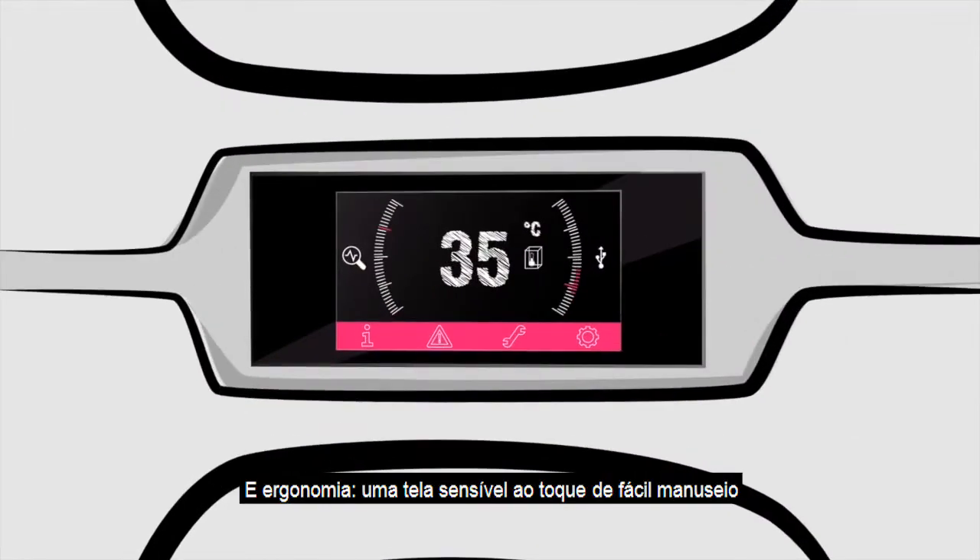And ergonomics. A user-friendly touchscreen enables Rittal to play a very practical role in man-machine communication.